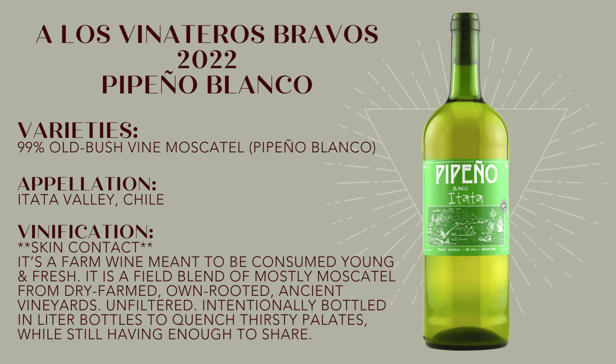Before we dive in, make sure to hit that like button and subscribe to the channel. This is a skin contact white from the Itata Valley in Chile.